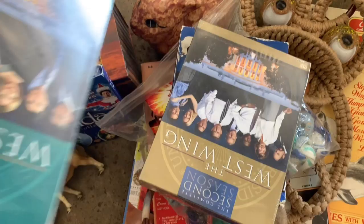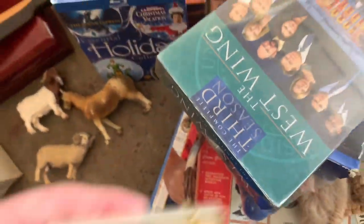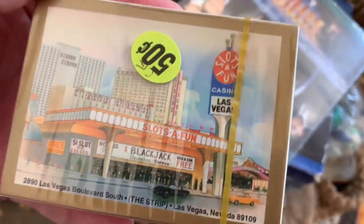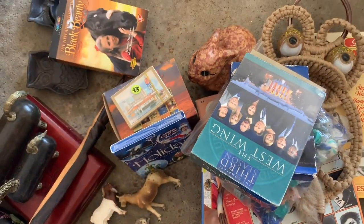These West Wing DVDs were sealed — two of them were sealed and one was not. It's a series that should do well. Comps don't look very good though. I haven't looked the cards up, but they were Las Vegas vintage cards. I have a video on vintage cards to be on the lookout for, if you guys missed that one.